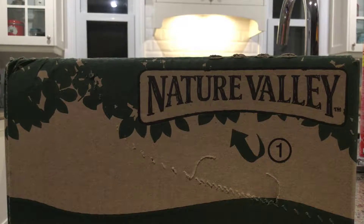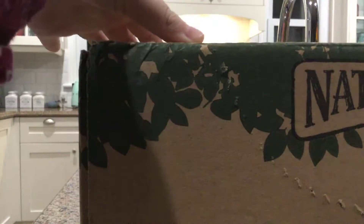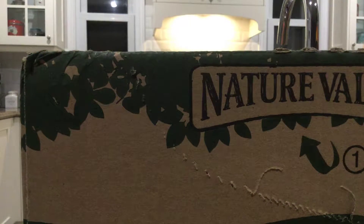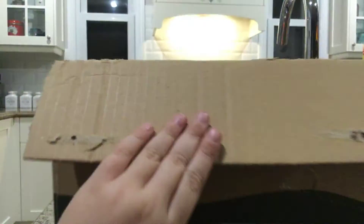Hey guys, welcome back to another video! Today I got this package and right now we're going to open it. There's a bunch of LPS stuff, and I also ordered an LPS I've always wanted, which was an old LPS, so we're just going to start opening it.